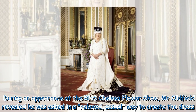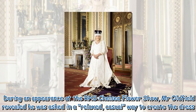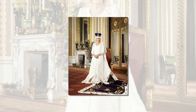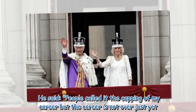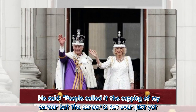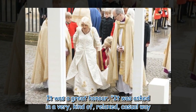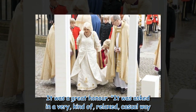During an appearance at the RHS Chelsea Flower Show, Mr Oldfield revealed he was asked in a relaxed, casual way to create the dress. He said: 'People called it the capping of my career, but the career is not over just yet. It was a great honor. It was asked in a very kind of relaxed, casual way.'